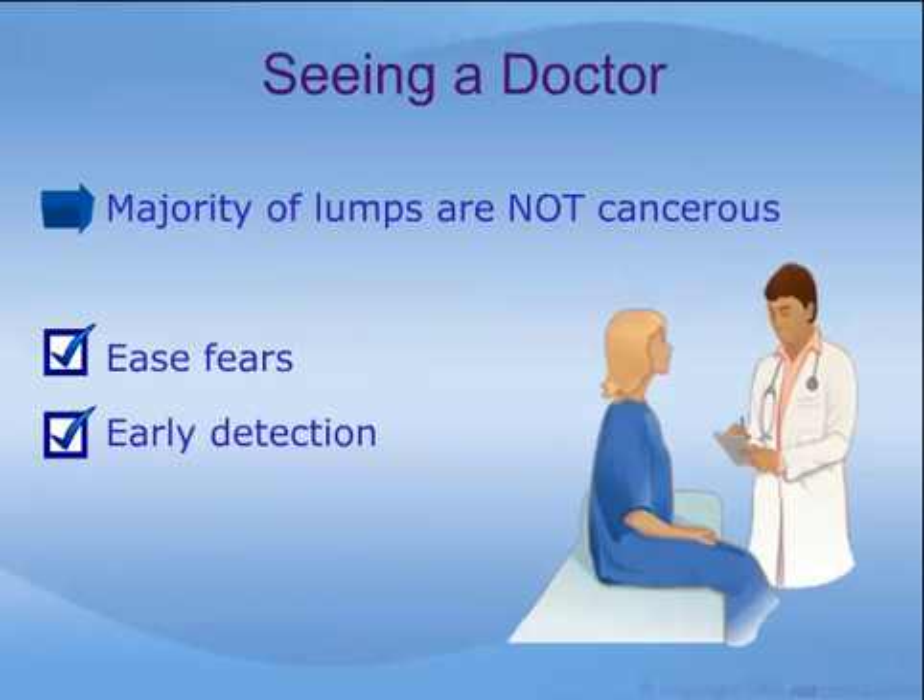The majority of breast lumps are not cancerous, but getting a doctor to check the lump can ease your fears. If it turns out that an area in your breast is indeed cancerous, by seeing your doctor early, you will be speeding up the process of diagnosis and treatment. For more information on breast abnormalities, please refer to the module in this series titled Understanding Breast Lumps.